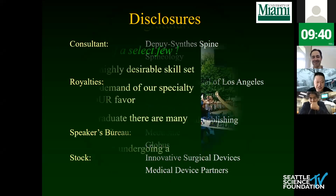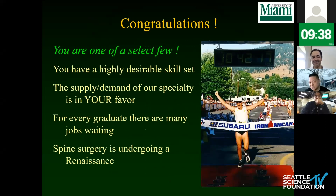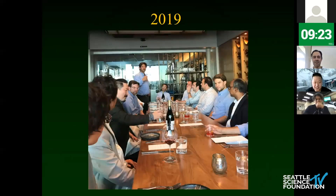Here are my disclosures. Congratulations to the fellows and residents — you are very lucky and in a very select group of people. You have an incredibly in-demand and hard-to-acquire skill set, and we welcome you to the club of spinal surgeons. This is a picture from last year with Radha Skuyan, our course director, at dinner in person in 2019. Unfortunately, we're doing this virtually, which has some advantages but also many disadvantages.